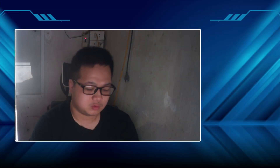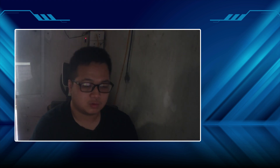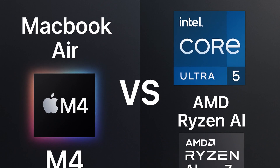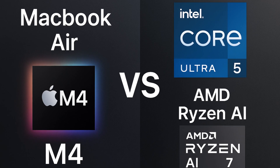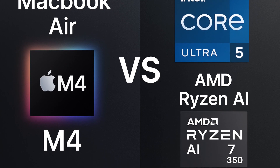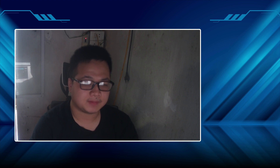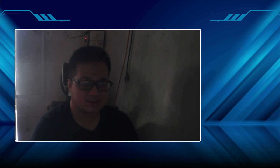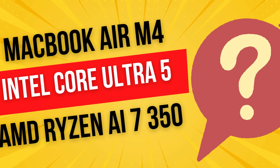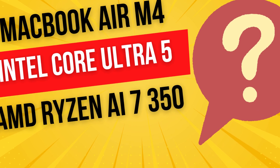Let's touch on gaming. We have to be realistic here — while you can play some games on a Mac and the M4 has decent graphics power for what it is, the Windows platform is still king for gaming. The game library is just vastly larger, and you get better support for the really demanding AAA titles. We initially thought about testing Counter-Strike 2, a hugely popular game, then remembered there's no native Mac version. Bottom line: if gaming is a major priority, Windows laptops running Intel or AMD generally offer a better experience simply because more games are available and optimized for that ecosystem.